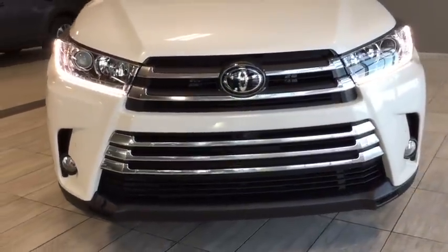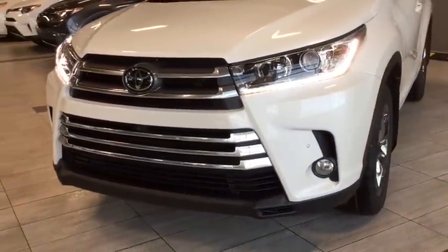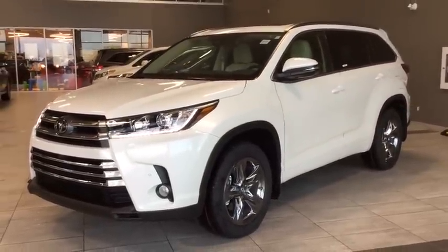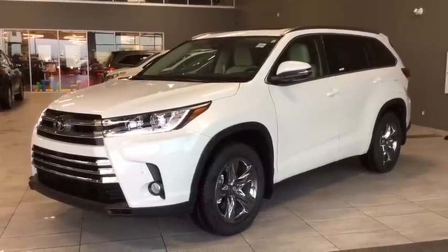Under the hood you'll find a 3.5-liter V6 cylinder engine and you'll be riding on top of 19-inch alloy wheels. Some of your features include your sun blinds for the rear windows, rain-sensing windshield wipers, and rear collision warning. We have a ton to get through on this Highlander so why don't we hop on in and take a look around.